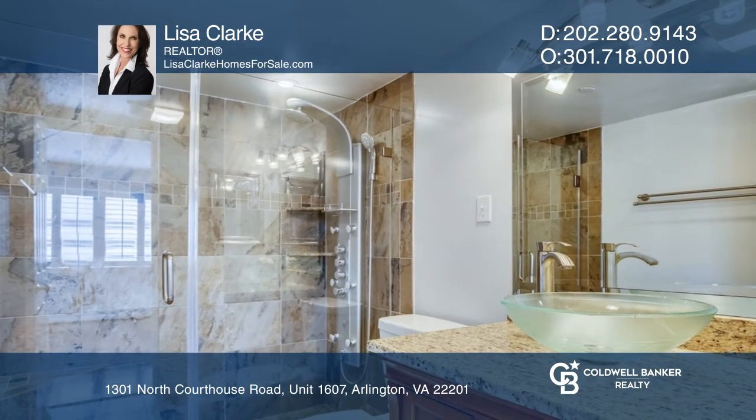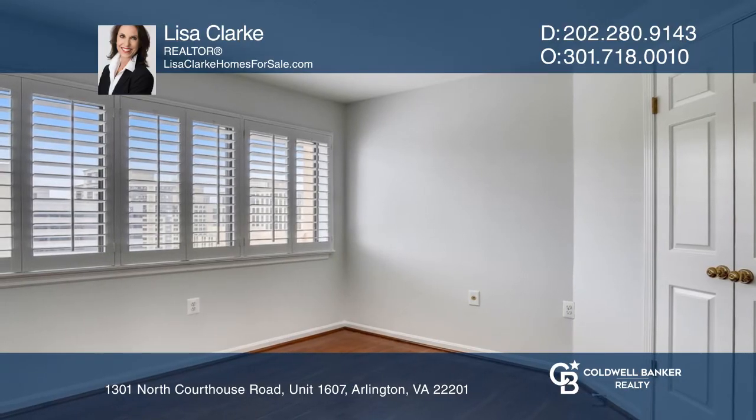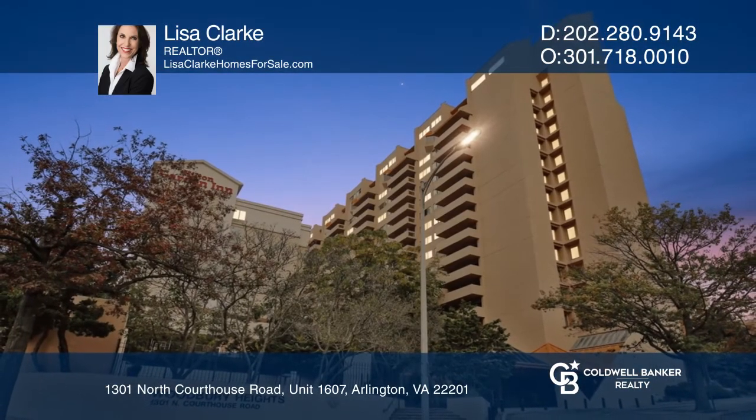Building amenities include a pool, fitness center, and 24-hour concierge service. Schedule a private tour by contacting Lisa Clark today.